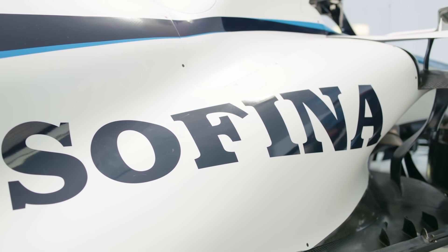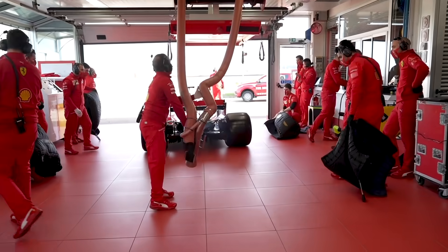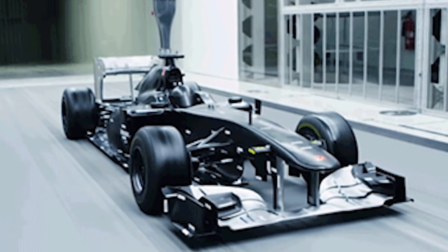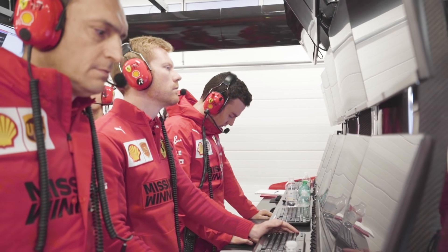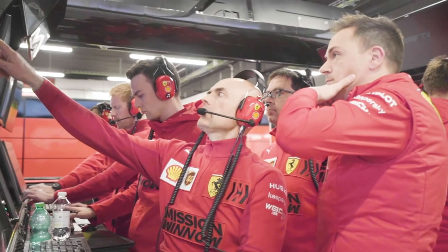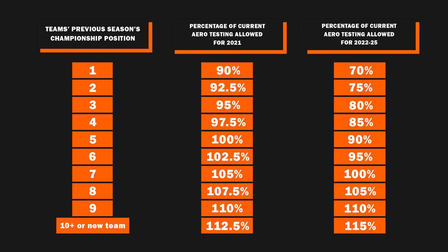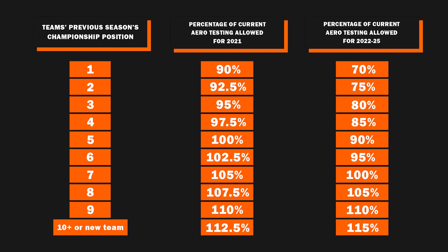Whilst we're on the subject of aerodynamics, let's talk about a new development for 2021: the aerodynamic testing regulations. If you're a Ferrari fan, you'll want to listen closely, because their form last year may have been part of a wider master plan that had us all fooled. Essentially, the lower a team finished in 2020 in the constructors, the more time they've been given in either the wind tunnel or using computational fluid dynamics, or CFD for short. With Ferrari finishing sixth last year, they will have a decent chunk of time over the likes of Mercedes and Red Bull. There's a table from F1 that explains the percentage time differences between teams, and it also shows the deficit for higher-placing teams becoming even more prominent from 2022 onwards.